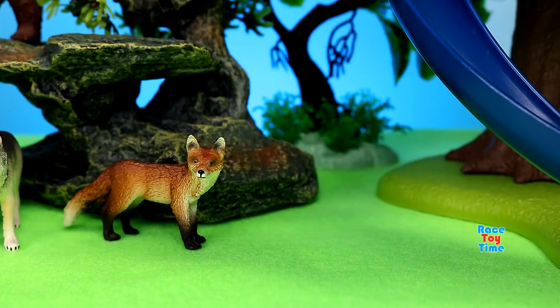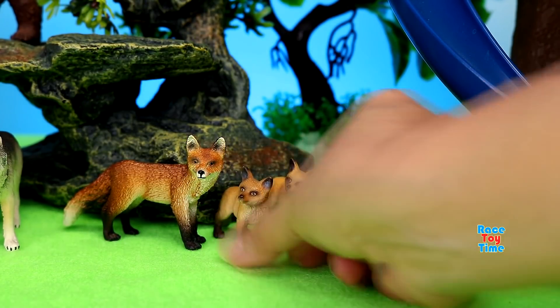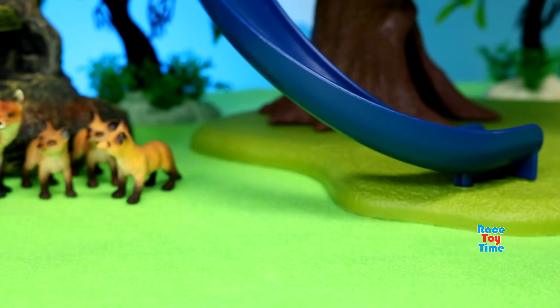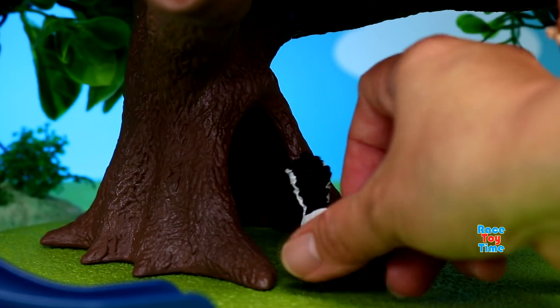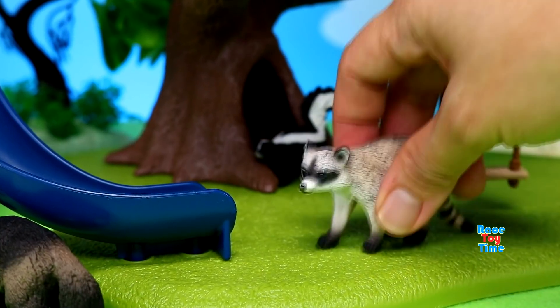Next I'm going to show you a group of foxes. Here's a wolverine. Here's a skunk. Raccoon.